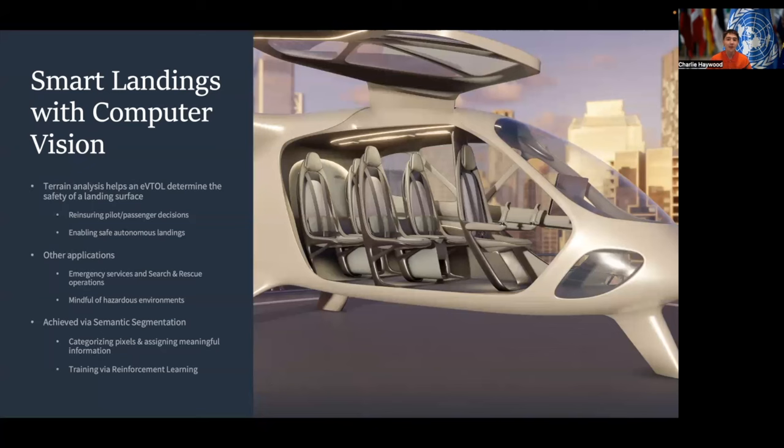Thank you very much for listening to this presentation on eVTOLs and sustainable aviation. I hope this has inspired you to become excited about the future of the field and technology. Thank you, and I hope to see you in the skies tomorrow.